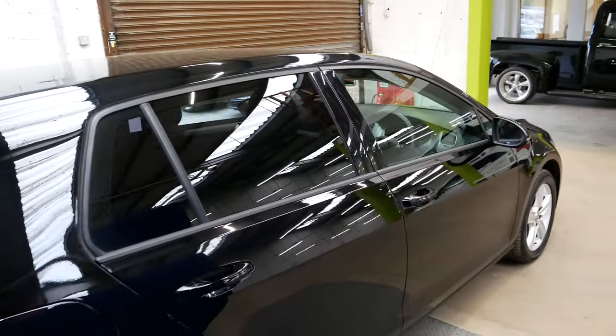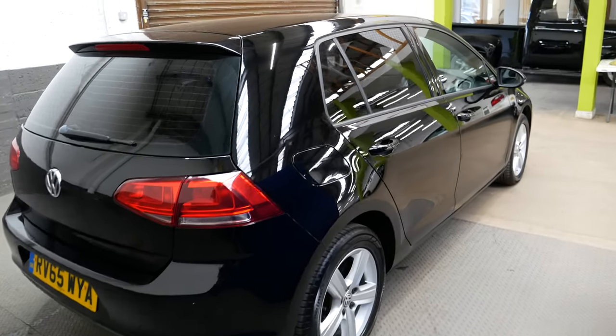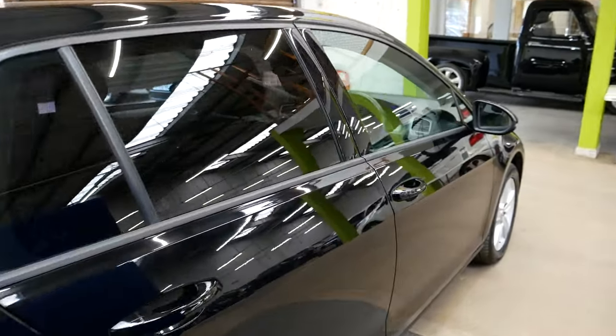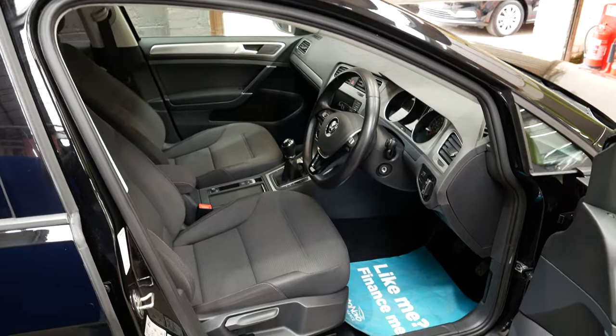Full service history with this vehicle, well looked after over the years. It does come with a new MOT to be completed soon, or with your purchase of the vehicle. And it has of course been inspected by an AA technician as well.